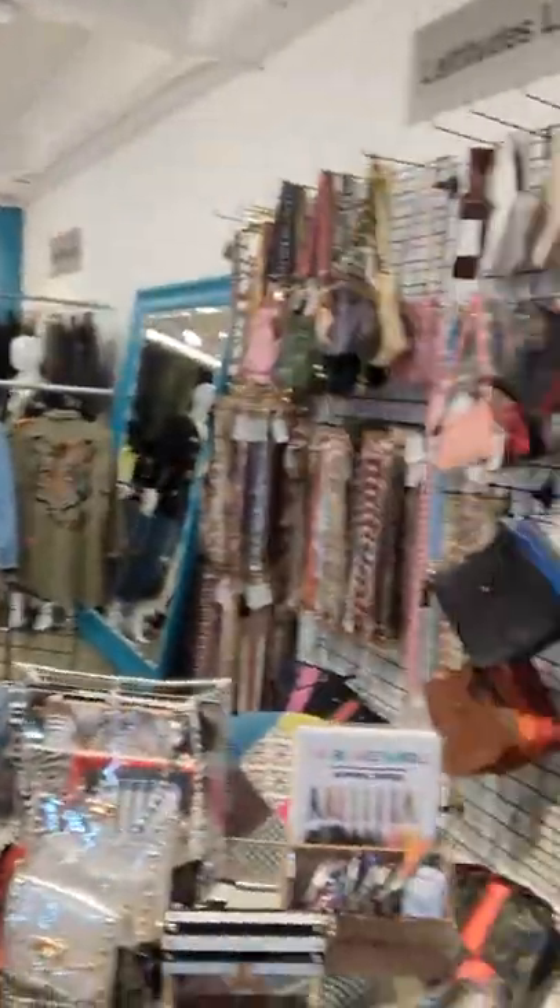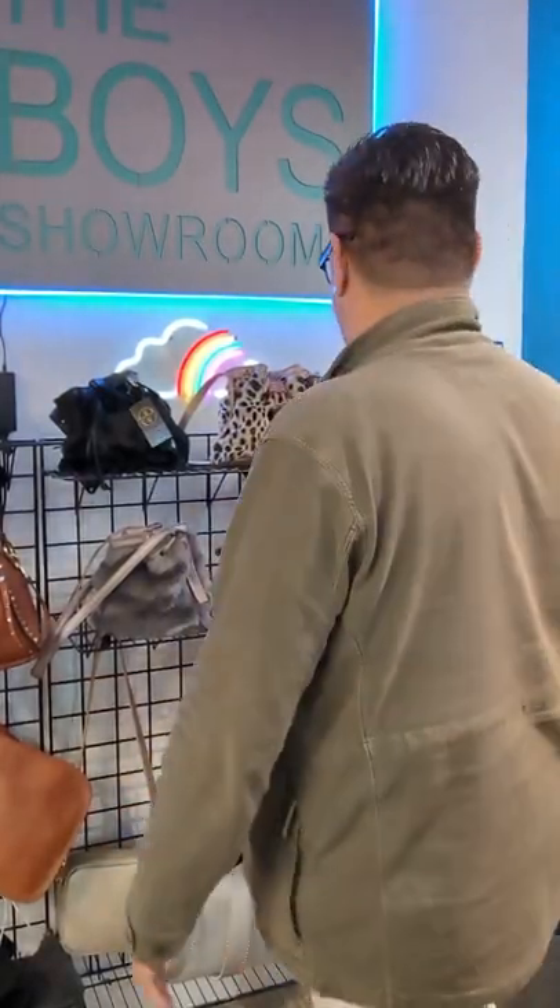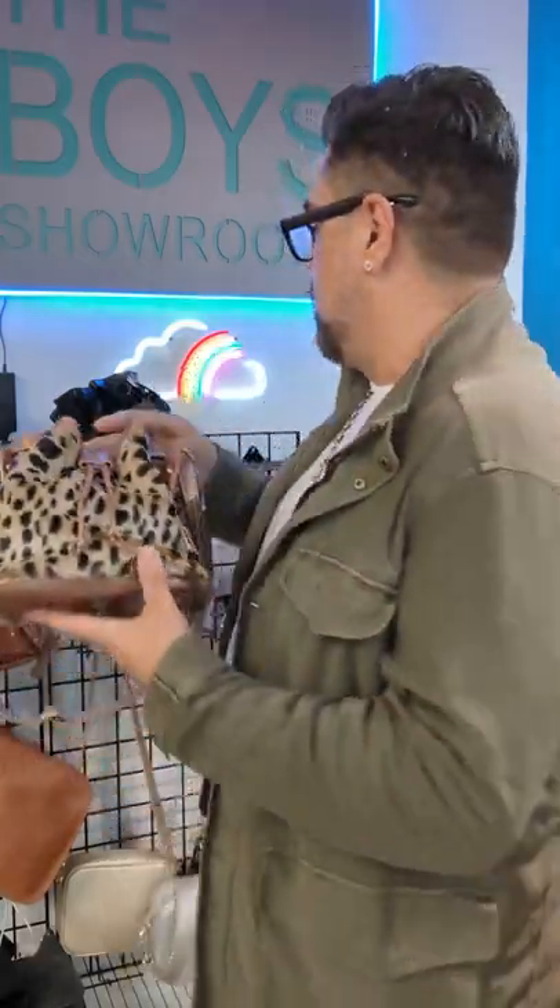Over here is our big sign that says the Boys Showroom — that's a shameless plug. What I've got going on here, we have for fall these bunny bags with the fur. They're not real bunny, they're faux. But they're super, super cute bunny bucket bags in leopard.